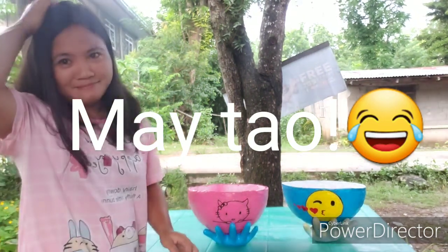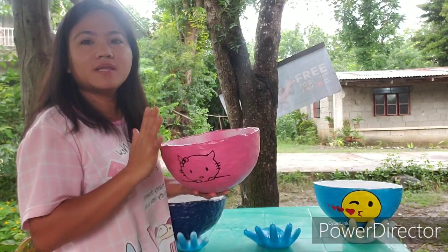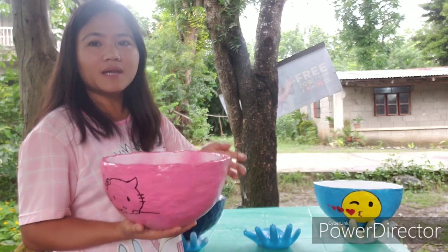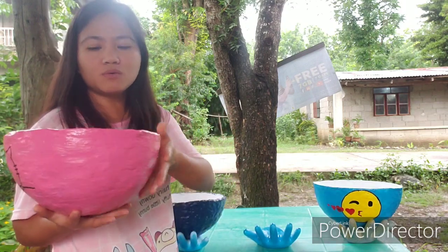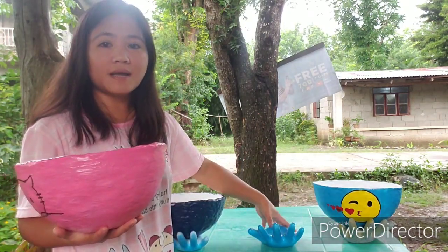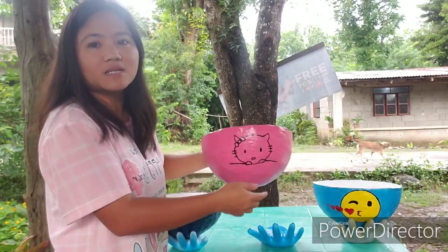Kung gusto nyong umorder, mag-comment lang po kayo sa video. Sinadya po talaga ito na detachable para kapag tinaniman mo ng halaman, pwede mong diligan muna tapos ilagay mo muna sa labas para madrain yung tubig. Hindi siya dito madedrain halimbawa ididisplay mo siya indoor — pwede mong i-spray lang para hindi na tumagos yung tubig sa ilalim. O kung madami namang tubig yung pandidilig mo, pwede mo namang ilabas muna tong pot. Ayun po yung purpose nito kung bakit hindi siya permanently attached.